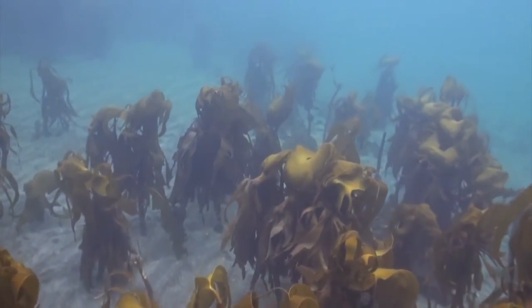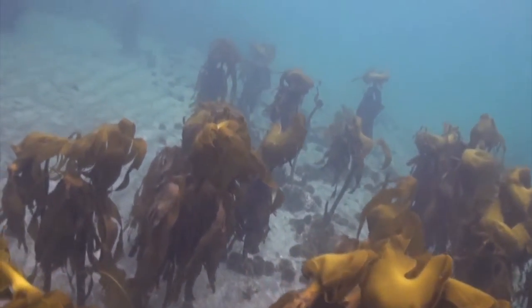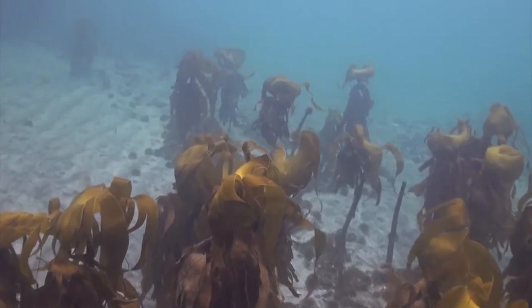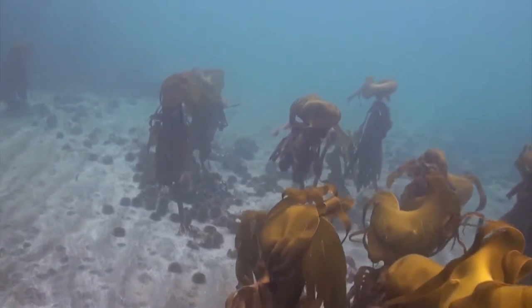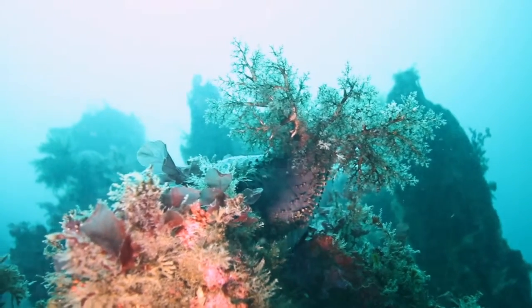But just like locusts, he occasionally goes berserk and climbs up the seaweed stems and strips the seaweed bare. The huge increase in numbers of green sea urchin may stem from the depletion of predators that eat them in various stages of their development.